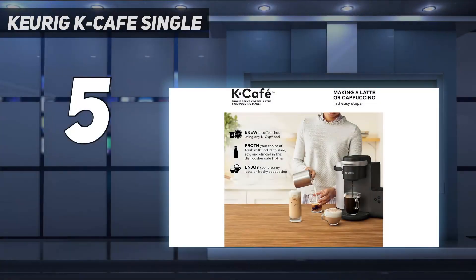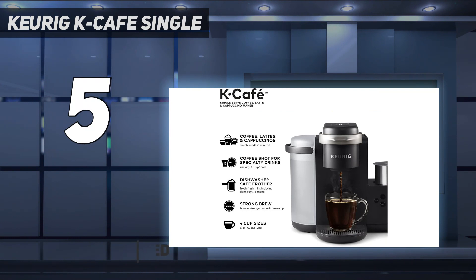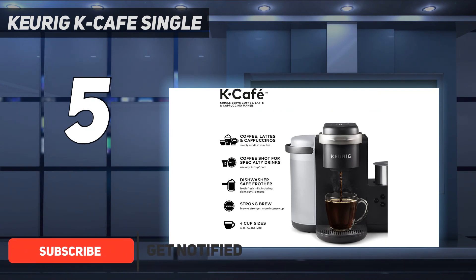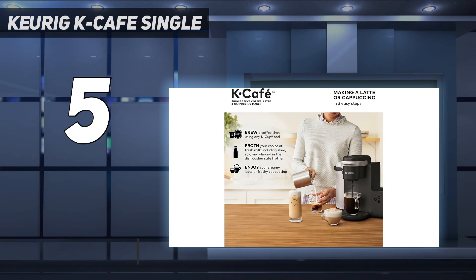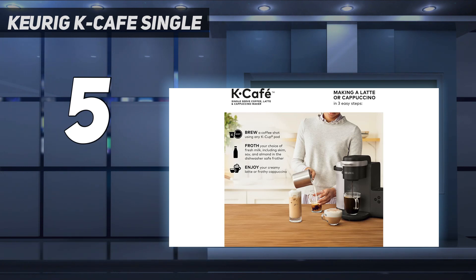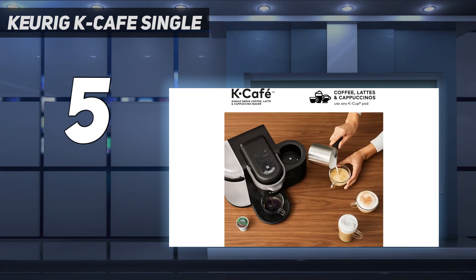Starting at number 5: the Keurig K-Cafe Single. If you're looking for a Keurig upgrade, a special gift, or the option to froth milk with a capsule machine, look no further than the Keurig K-Cafe. For coffee size options, plus a strong shot option, make it easy to enjoy your favorite K-Cup exactly how you like it. Opt for an espresso roast K-Cup capsule and the strong size option for a fine cup of espresso.